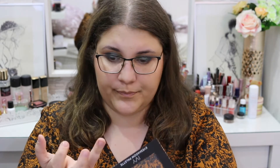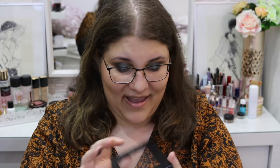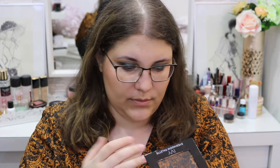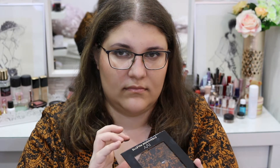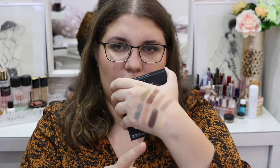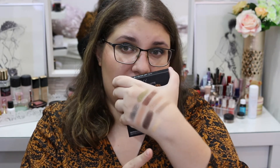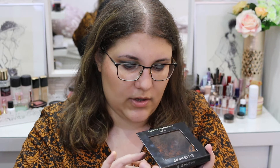And then we have Clove right here, which is very dark. Then we have Macaron, which is more of a basic type of shimmer but it's really pretty. And then we have Tisto — it's really pigmented. So that's the entire eyeshadow palette.